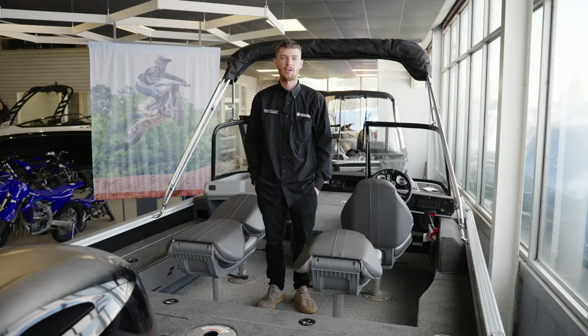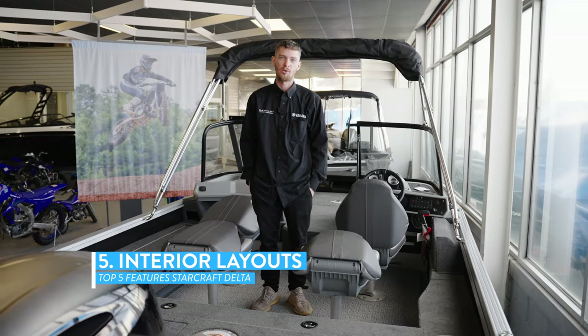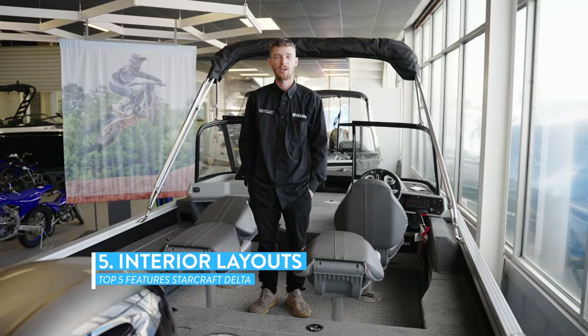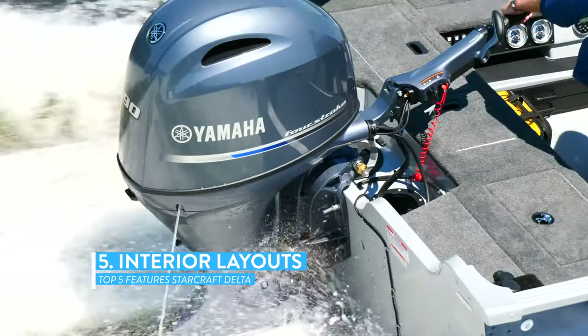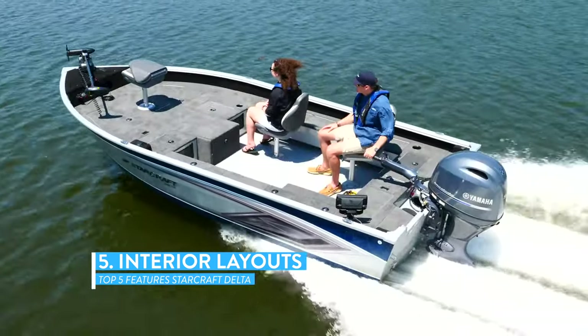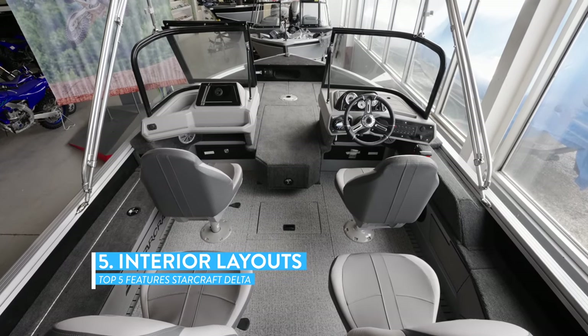The last key feature is the configuration layouts you can get this boat in — there are four different options. One of them is a tiller option where you control the whole boat by a tiller handle, making it more open on the inside. The next one is the boat we're standing in currently.